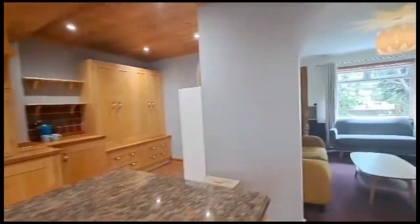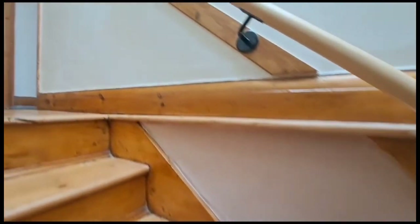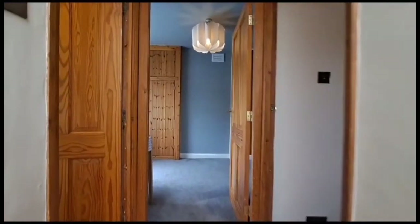That's the ground floor. Taking you upstairs to the first floor level, there are two good sized bedrooms and a very nicely finished bathroom.